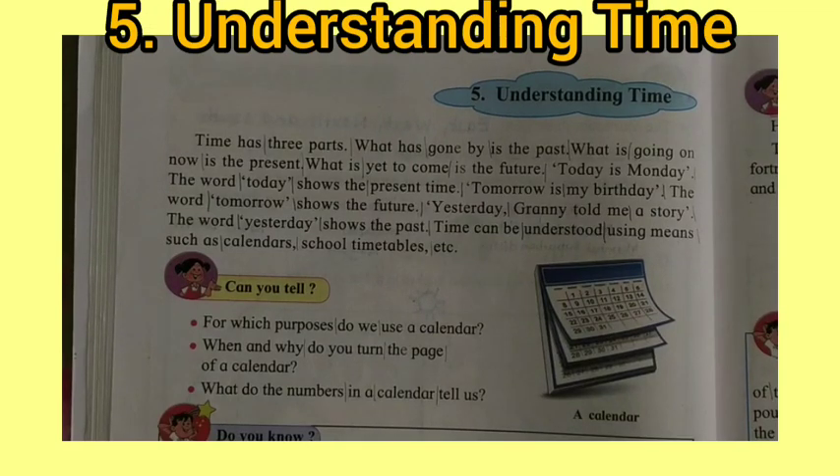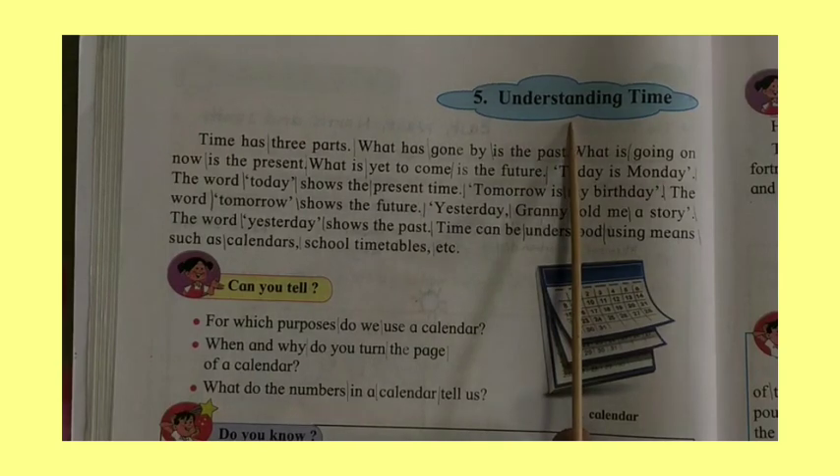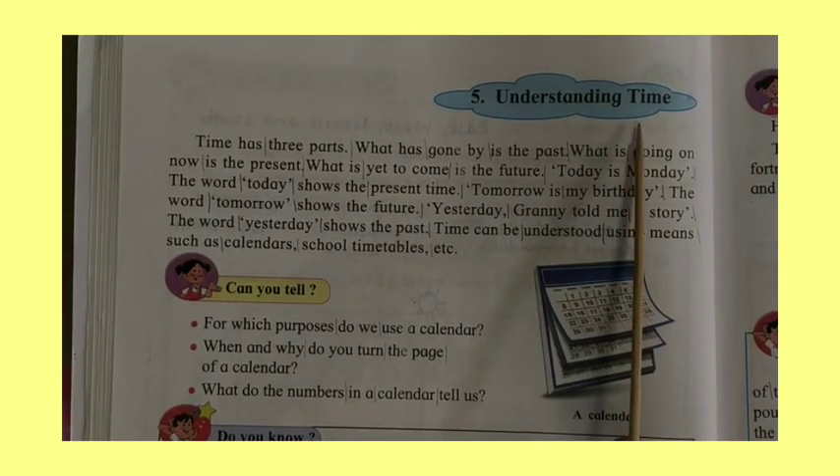Hello children, we are going to read lesson number 5: Understanding Time. Listen and repeat after me.